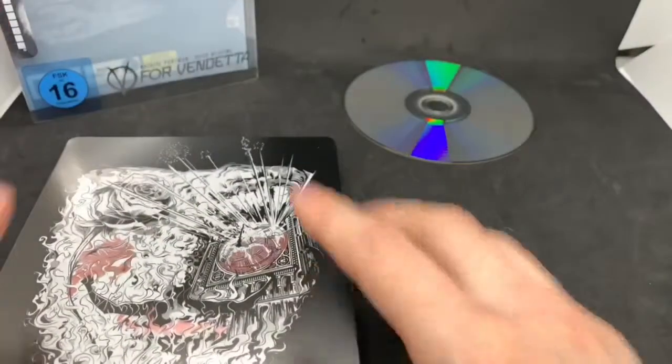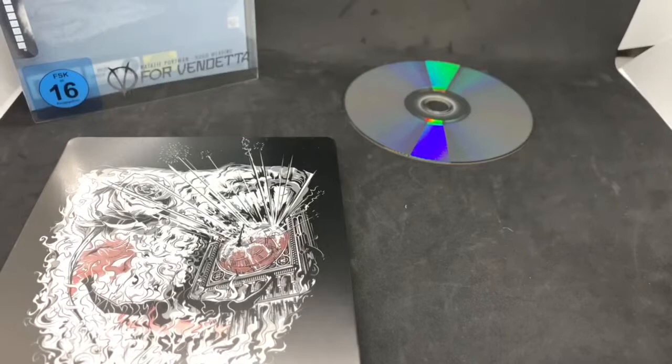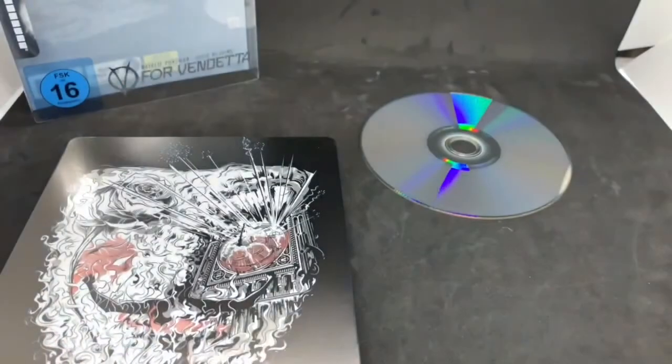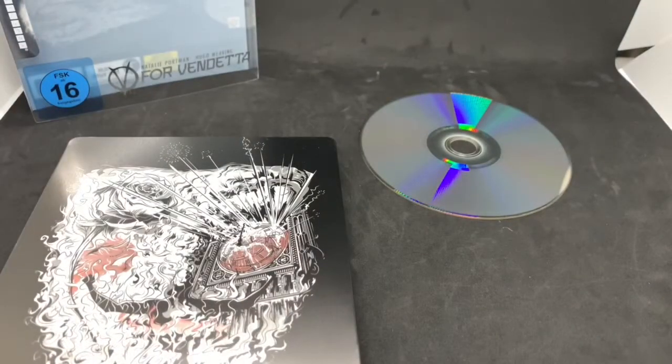Totally worth picking up just for the steelbook alone. But let me go ahead and double check, see if this works here in the states. I did test the disc and luckily it does work — I watched that whole movie right there in the states. I tested it on my Xbox One X and it works fine, looks great. So yeah, even more totally worth picking this up.